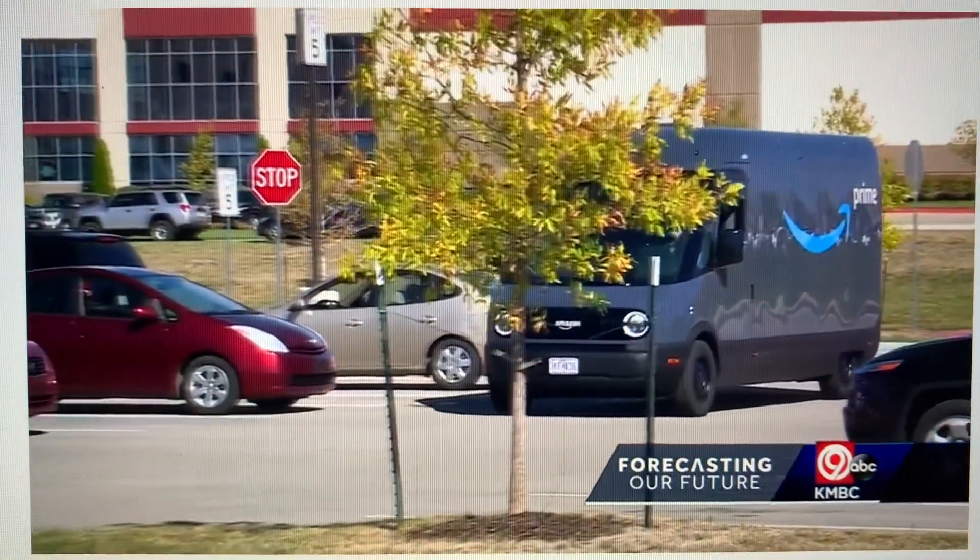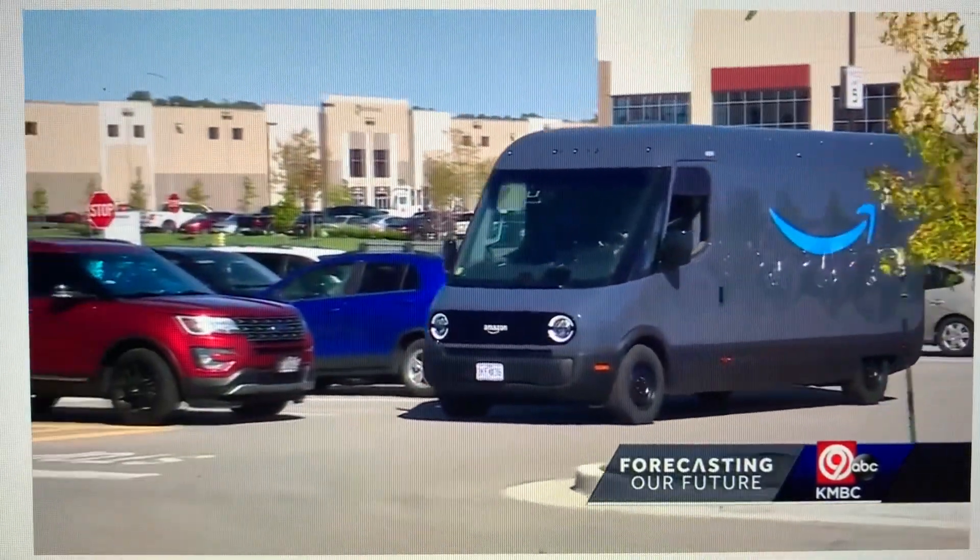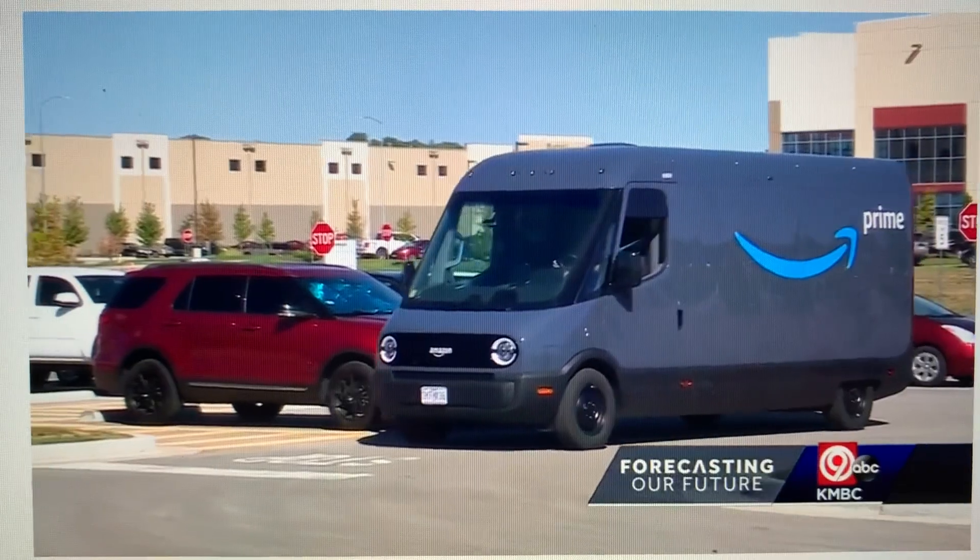By the end of the year, they hope to have thousands of these vans nationwide and a fleet of 100,000 by the year 2030. Neville Miller, KBC 9 News.